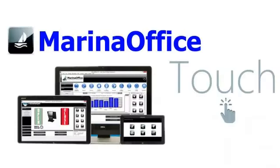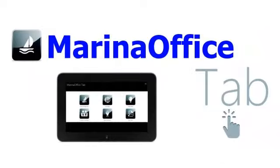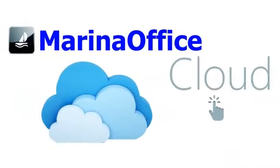You also see that the all-new Marina Office solution is offered in the Marina Office Touch Edition, optimized for the new Microsoft touch-enabled Windows; the Marina Office Tab, a mobile solution for those on the go; and the Marina Office Cloud, for those wanting access to their management system from anywhere in the world.